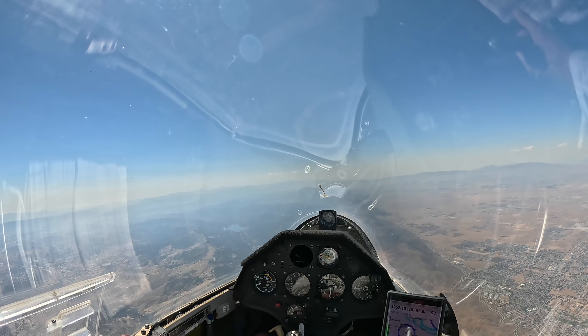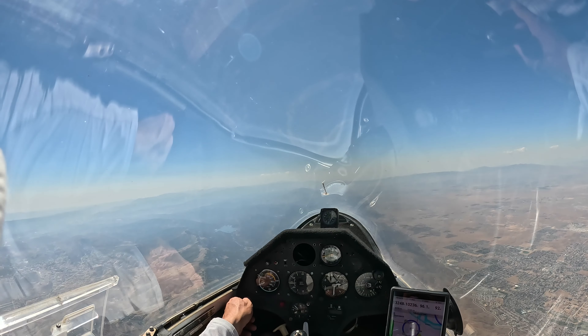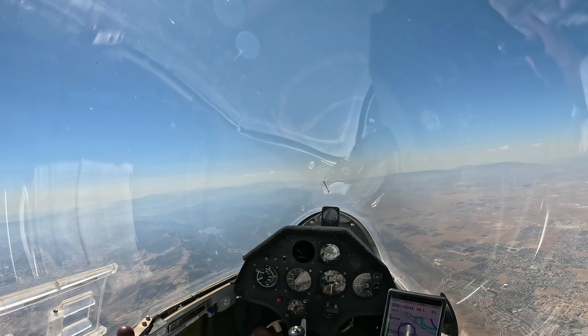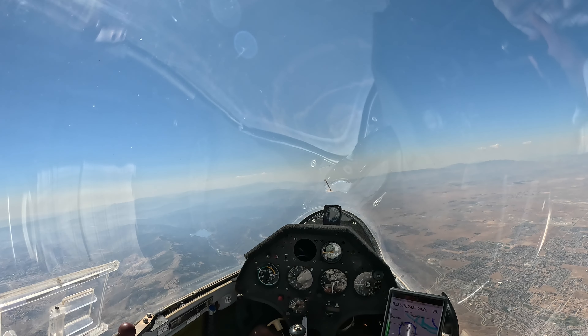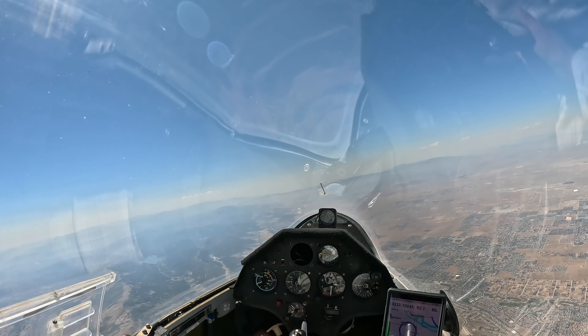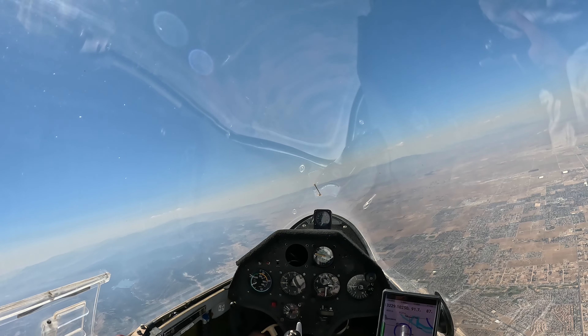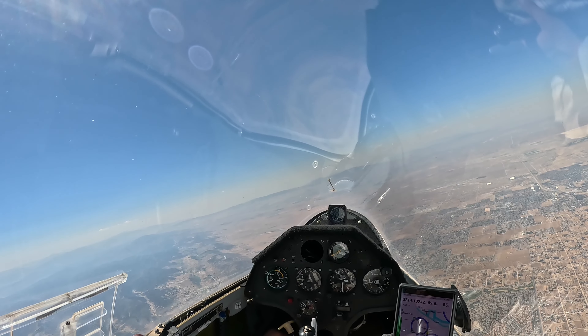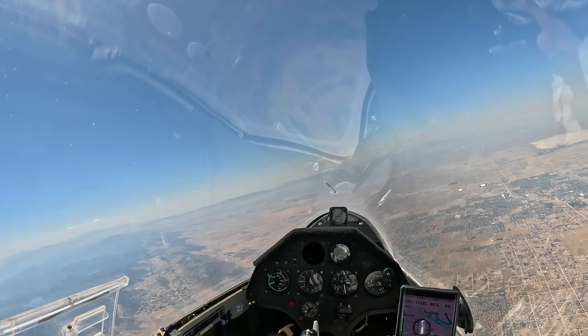We are putting 8 miles away from what you can see. I'm gonna try to go a little into the desert, a little further north. I see a massive dust devil about 10 miles north.